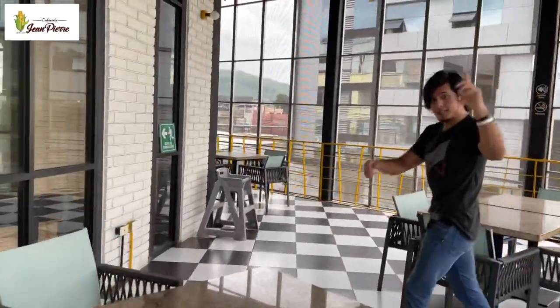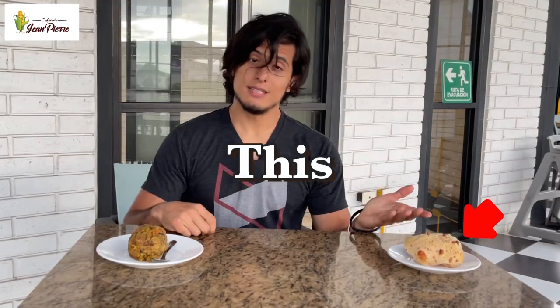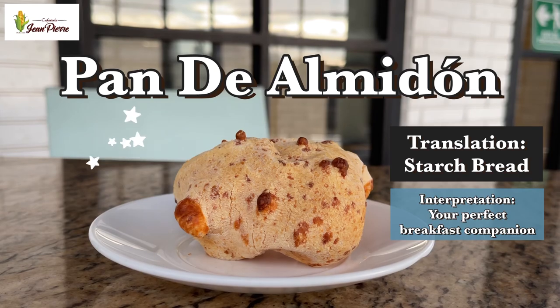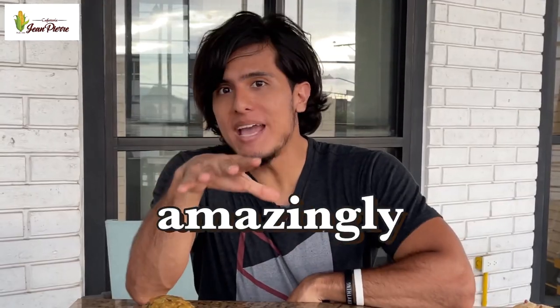I bet at this point you would think that Porto Viejo only has soup-like foods, right? Wrong. This is bolón. This is pan de almidón. And this is corviche. It looks strange, right? They're amazingly tasty.